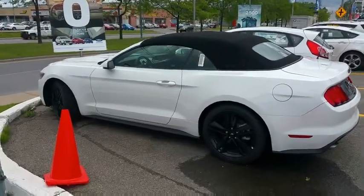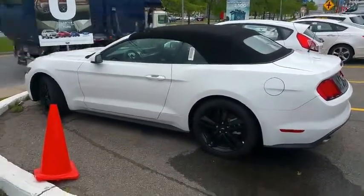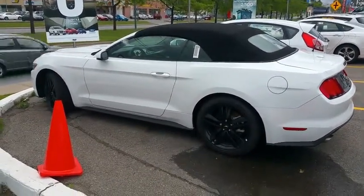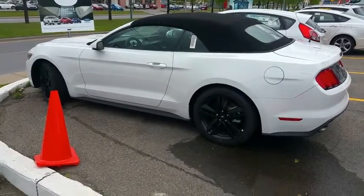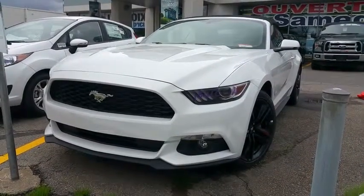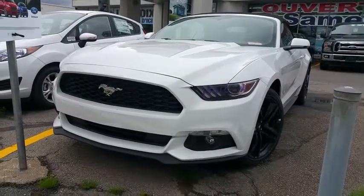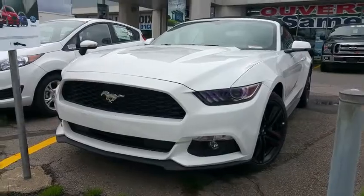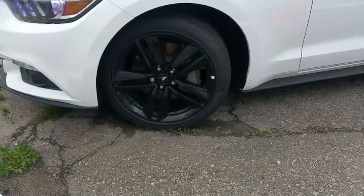Looking at the new 2015 Mustang from the side, you can see they redesigned it to be a lot more aerodynamic. At the front, they kept the long nose hood, and you have the headlights, the fog lamps, and the Mustang logo in the front.